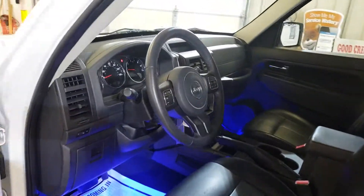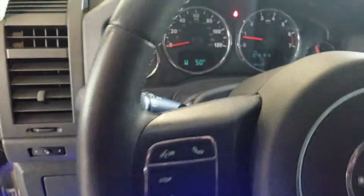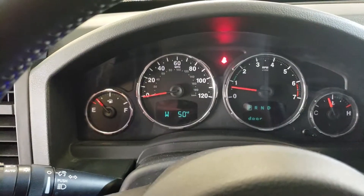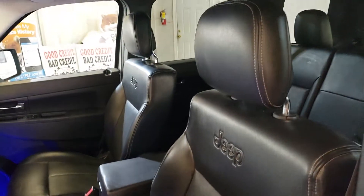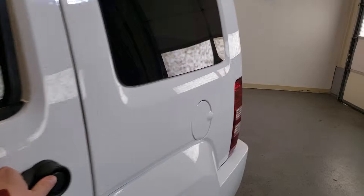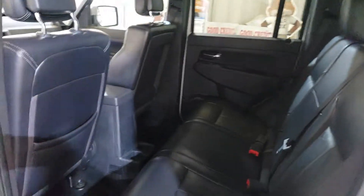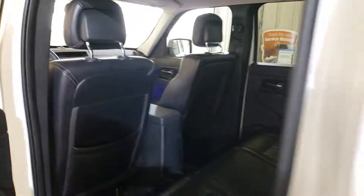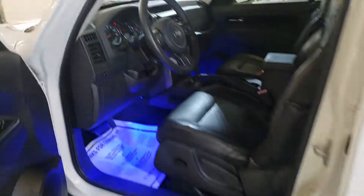Somebody put some LED lights here. No warning lights. Let's look here — it's very clean, no issues. Nice rims with nice tires.